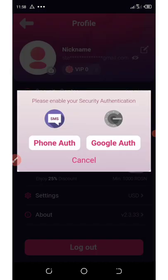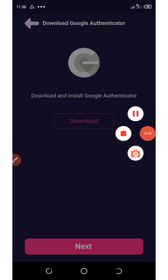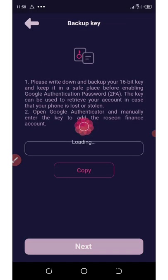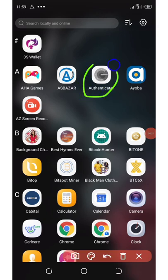You're going to select either a Google Authenticator or a phone authenticator. I'm going to use Google Authenticator, so make sure you download Google Authenticator from the Play Store first. Once you get it, click on the Next button and they will give you your security code. Copy the code, then go to your Google Authenticator app and open it up.